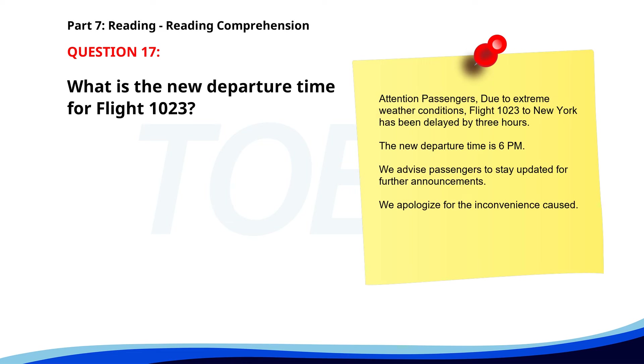Number 17. 'Attention passengers. Due to extreme weather conditions, flight 123 to New York has been delayed by 3 hours. The new departure time is 6 p.m. We advise passengers to stay updated for further announcements. We apologize for the inconvenience caused.' What is the new departure time for flight 123? A. 9 p.m. B. 6 p.m. C. 3 p.m. The correct answer is B. 6 p.m.